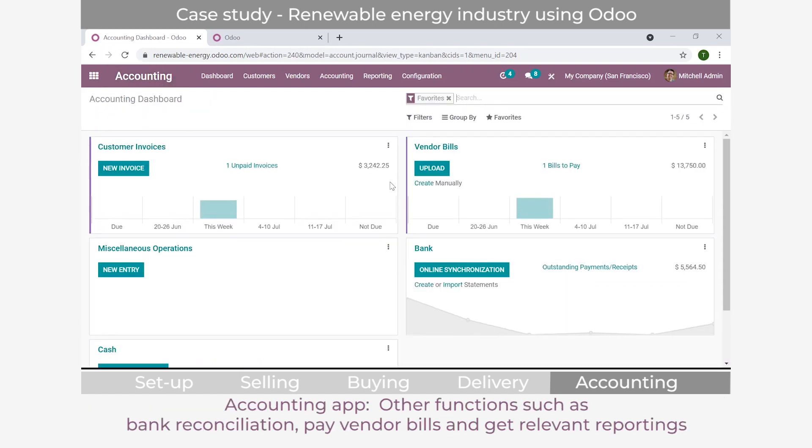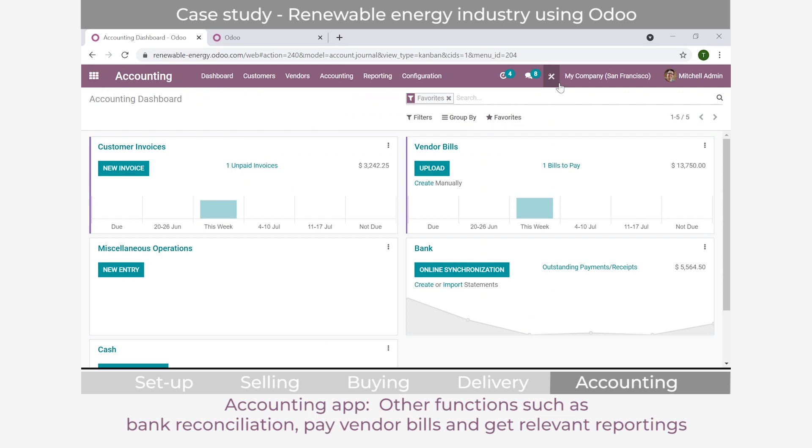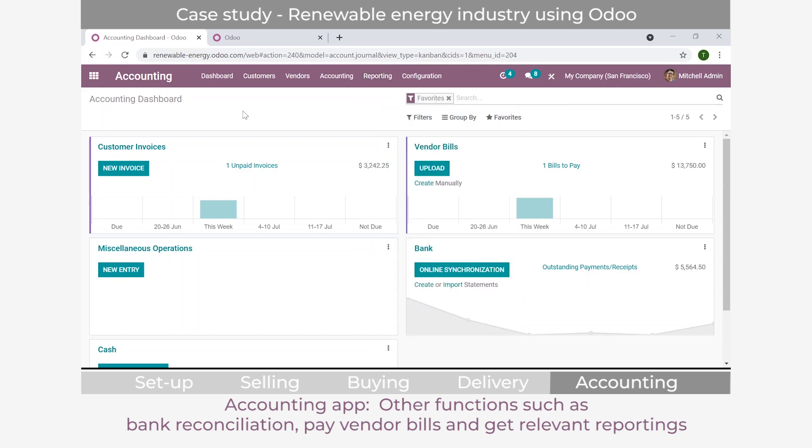In the accounting system, you can also synchronize online bank accounts - Odoo integrates with many Australian and worldwide banks to pull statements and help with reconciliation. You can manage vendor payments, and if based in Europe, set up SEPA for online vendor payments. The system also handles all reporting: in Australia, it calculates taxable payments annual reports, profit and loss, balance sheets, and more. Features like depreciation and deferred payments are also available, though this company doesn't currently use them.